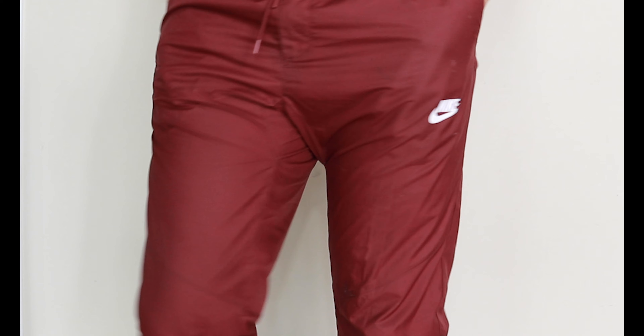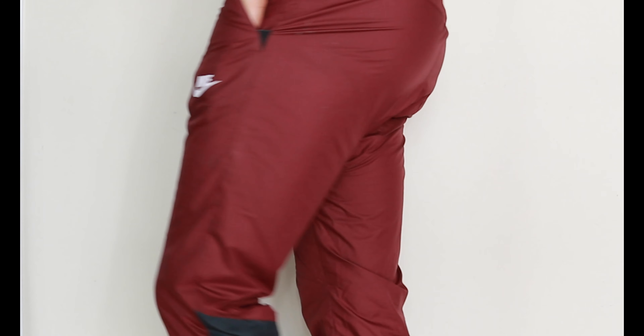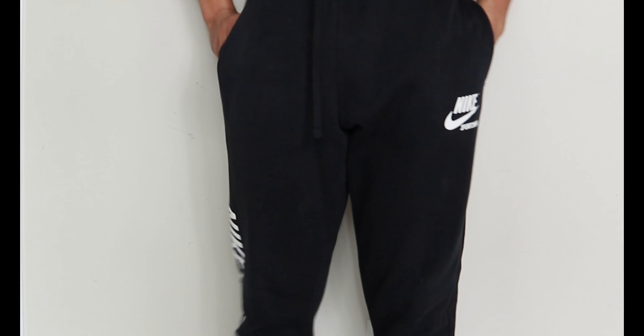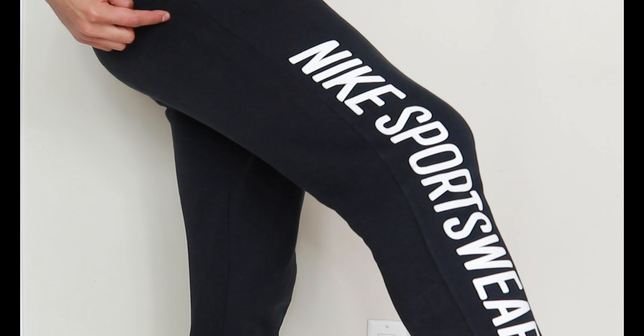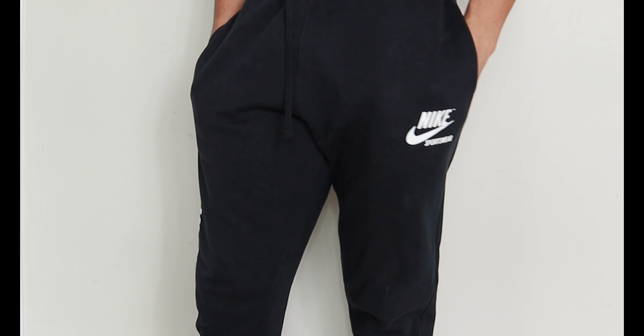Then we have a nice basic maroon sweatpants with a Nike white logo on the left hand side. And lastly, I have Nike black sweats with a Nike Sportswear logo on the right hand side as well as the top left hand side saying Nike Sportswear.